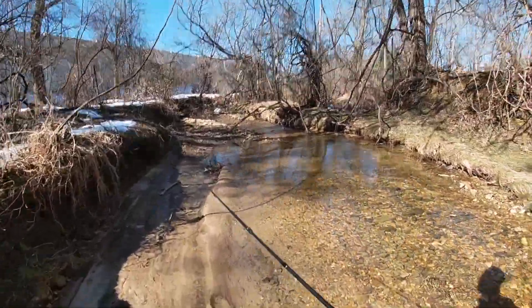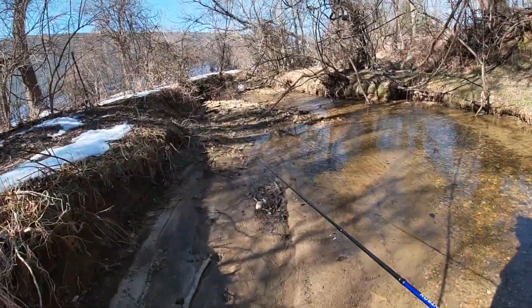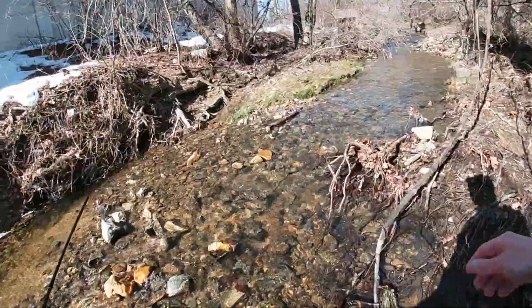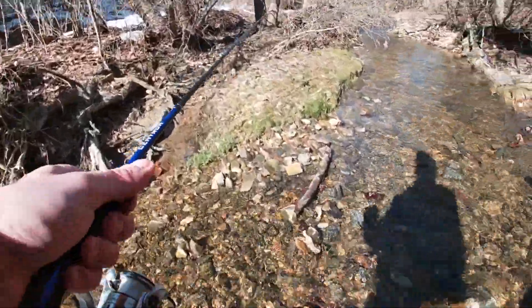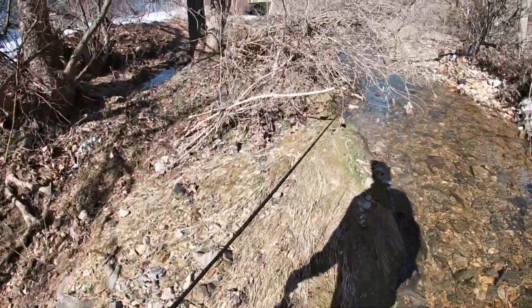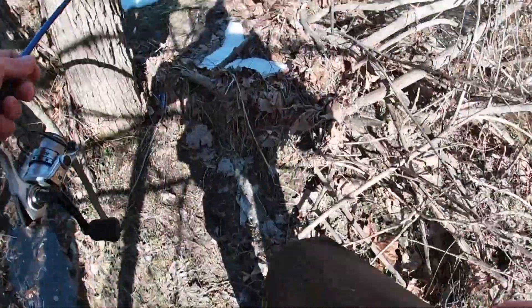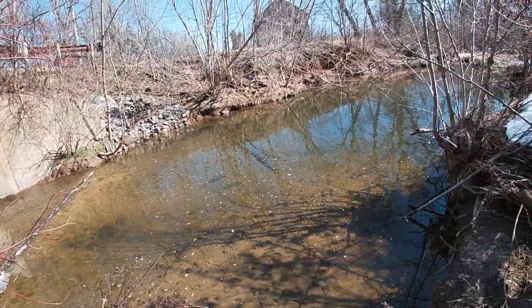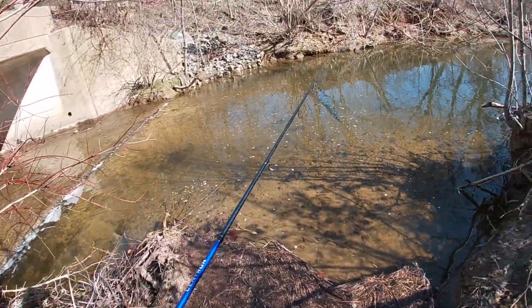Let's check out two more holes and then we're heading back. Nothing from this hole; we got one more hole to hit before we turn around. The downstream portion of this creek is a lot better, so stick with this one guys — if we don't catch anything here doesn't mean we're not gonna catch anything today. I can't believe it, nothing upstream at all. We're gonna head downstream, it's time to catch some fish.